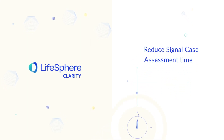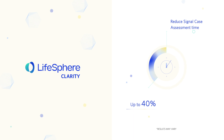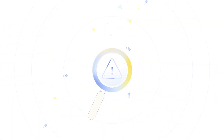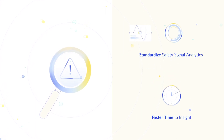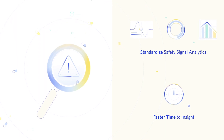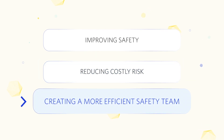LifeSphere Clarity can help reduce signal case assessment time by up to 40%, freeing up valuable safety scientists and risk physicians. Organizations will now be able to identify risk and derive insights faster, mitigating the downstream impact of signal issues — both in clinical trials and post-marketing settings — improving safety, reducing costly risk, and creating a more efficient safety team.